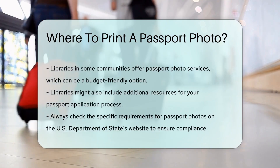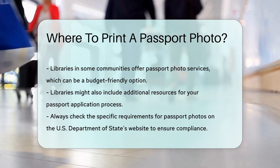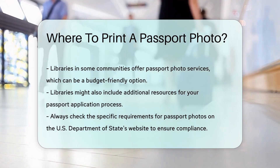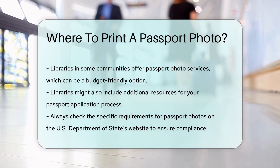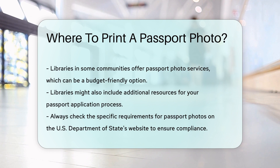Libraries in some communities offer passport photo services. This can be a budget-friendly option and might include additional resources for your passport application process. Always check the specific requirements for passport photos on the U.S. Department of State's website to ensure your photo is compliant.